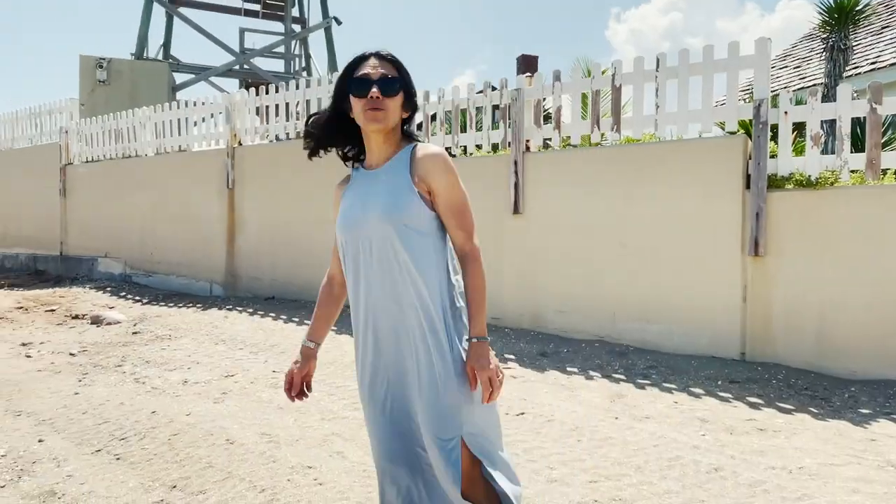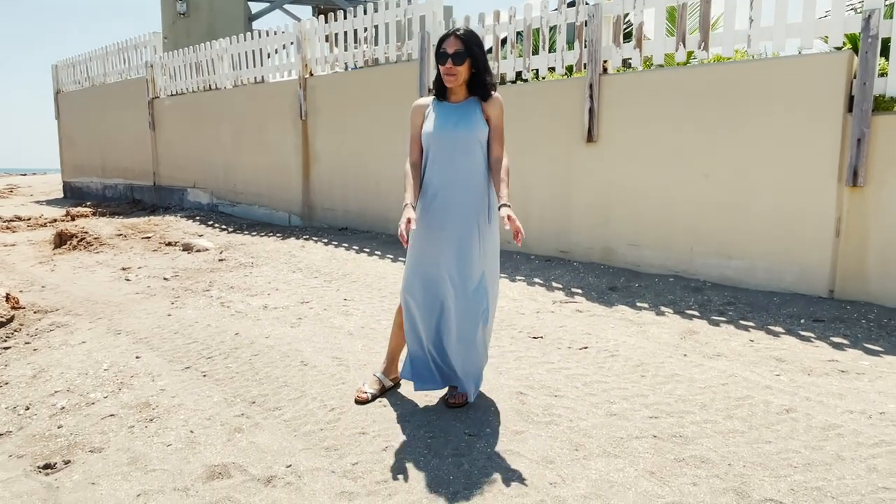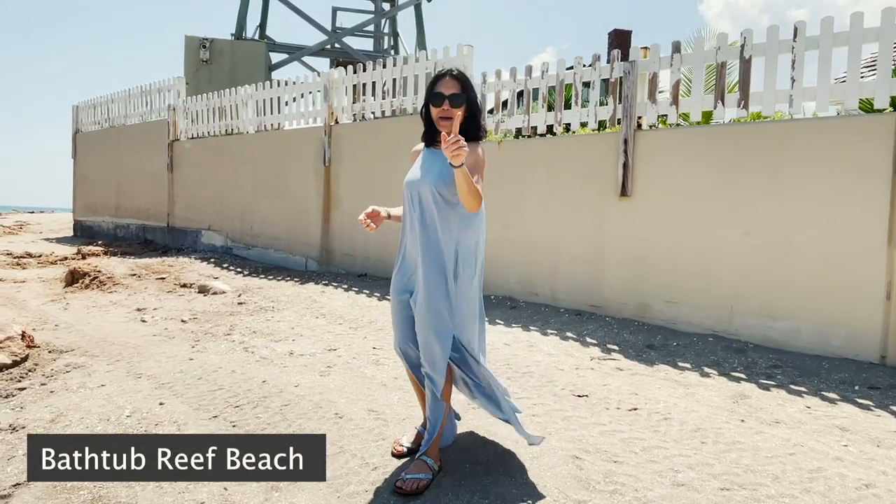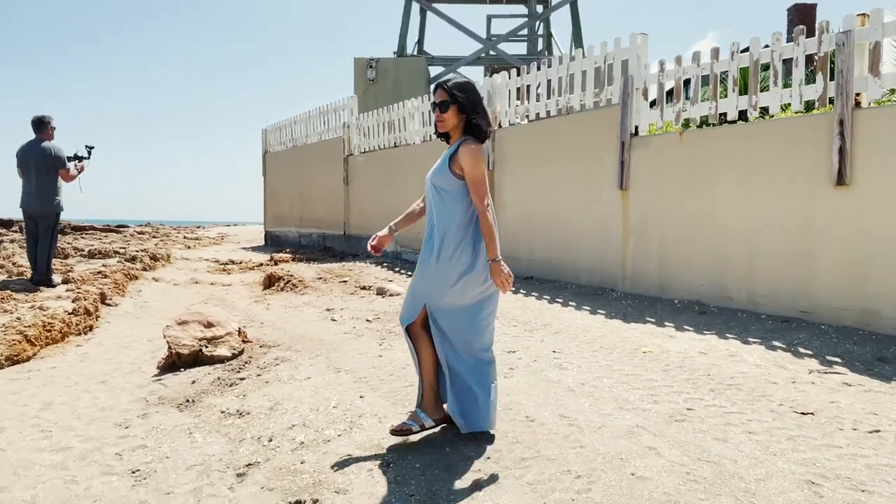Now we'll do some footage at the beach to talk about our beautiful beaches. I forget the name of the beach I'm at, but we'll put that on there. Anyway, dad's waiting for you.